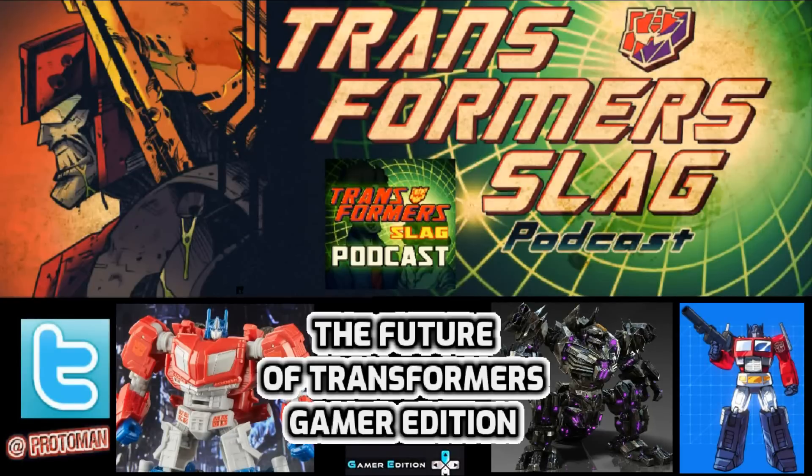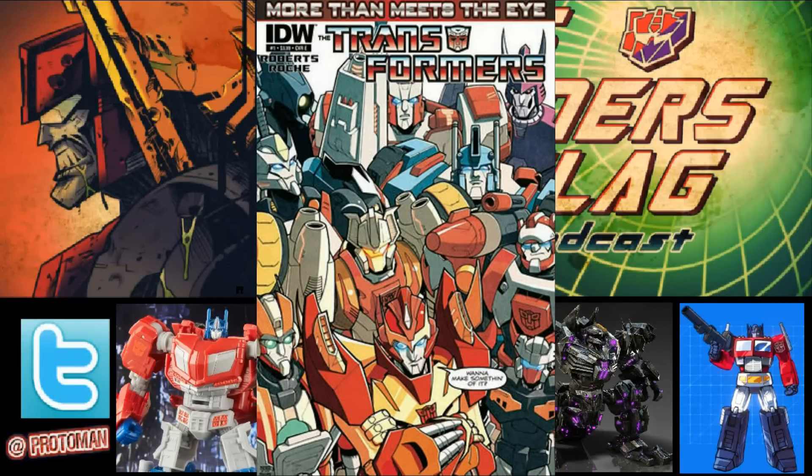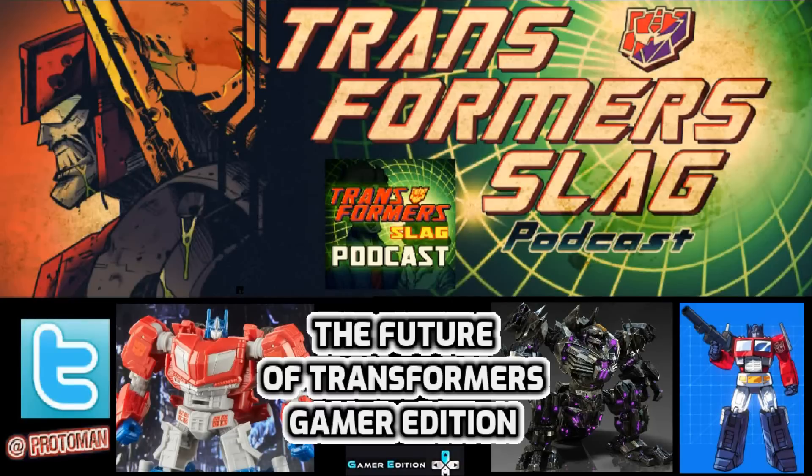One fan asked: since you're doing Studio Series 86 and Studio Series Gamer Edition, is there a possibility for a Studio Series Comic Book edition? That led to a small back and forth, and ultimately they said, well, they are considered a studio, so it is a possibility. It sounds like an interesting idea, they pretty much said — not confirming or denying anything, but it's something.